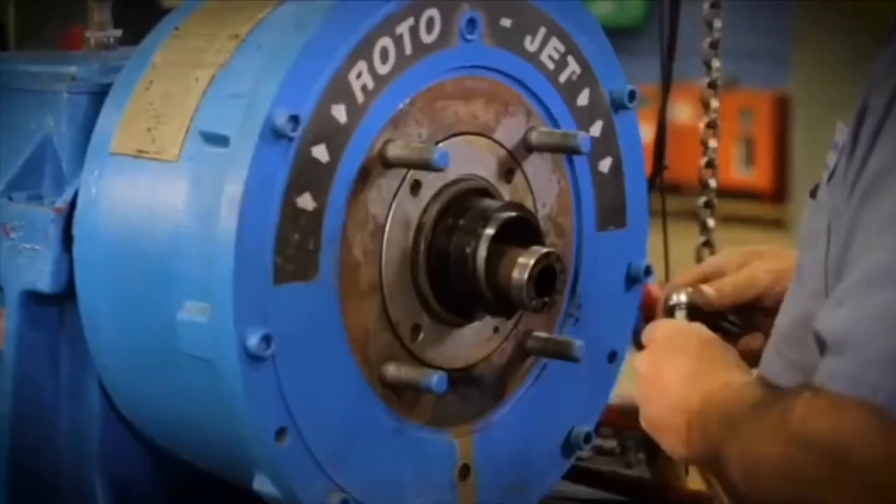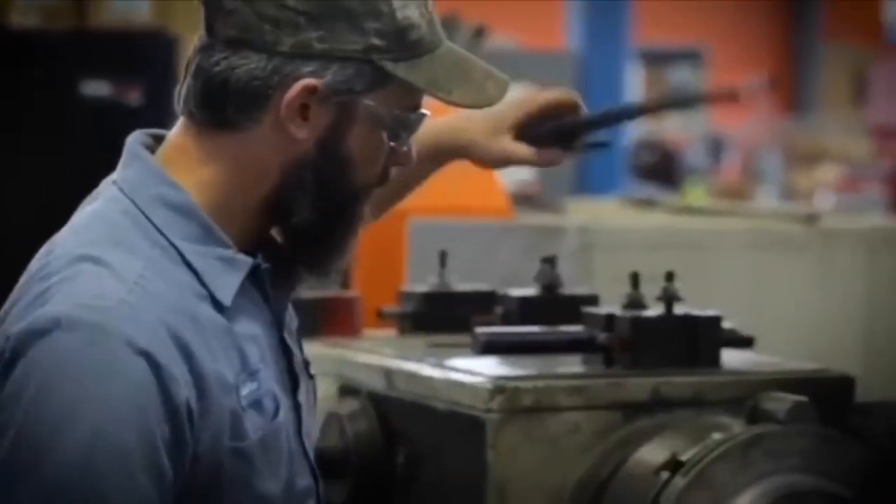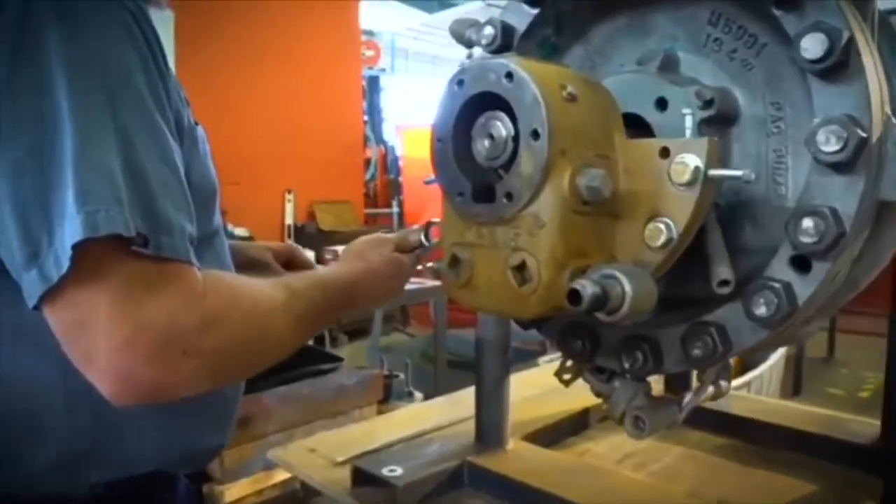CNC Hobbing, Precision Grinding OD and ID, Surface Grinding, Precision Milling and Boring, and Honing.